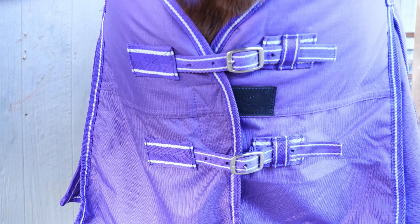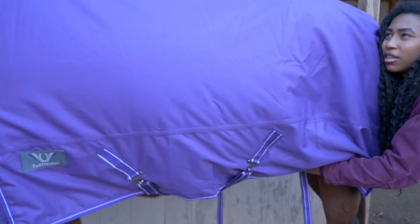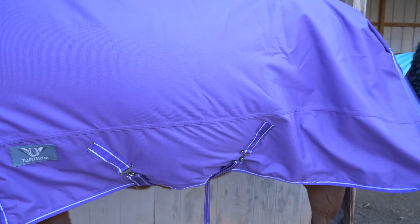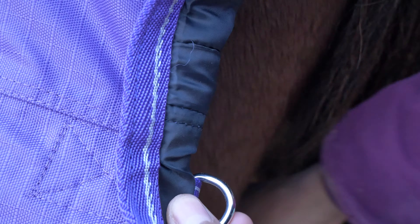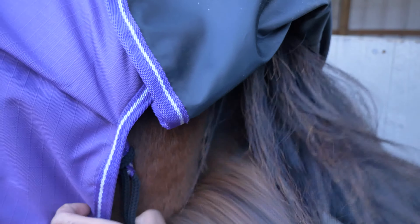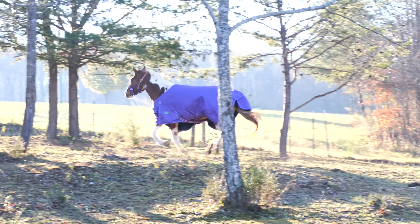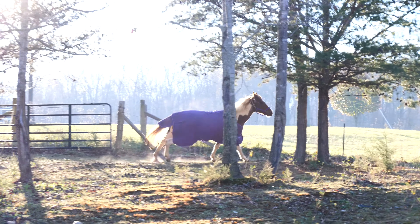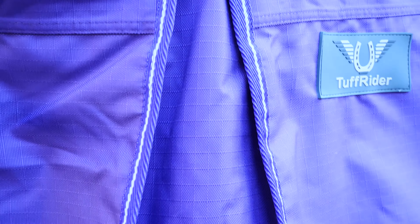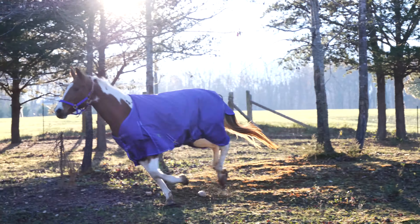With twin chest buckles and T-hook surcingles, putting on this blanket is a breeze. The leg straps are adjustable and removable, which makes achieving a perfect fit a piece of cake. The tail cord keeps the end of the blanket from sliding forward or folding back, which means the horse is free to romp and play without their rumps becoming exposed. The wide tail flap and shoulder gussets provide extra protection and allow for greater freedom of movement without compromising the fit.